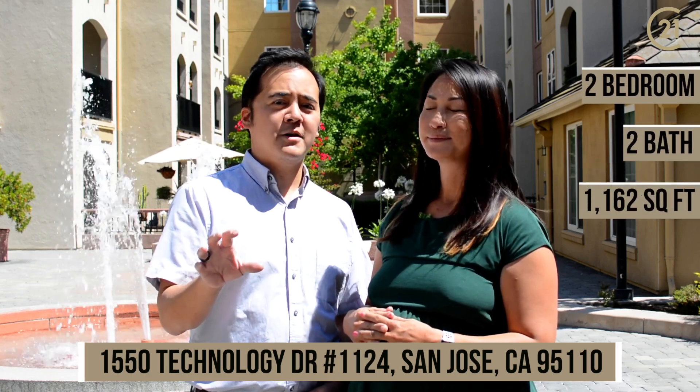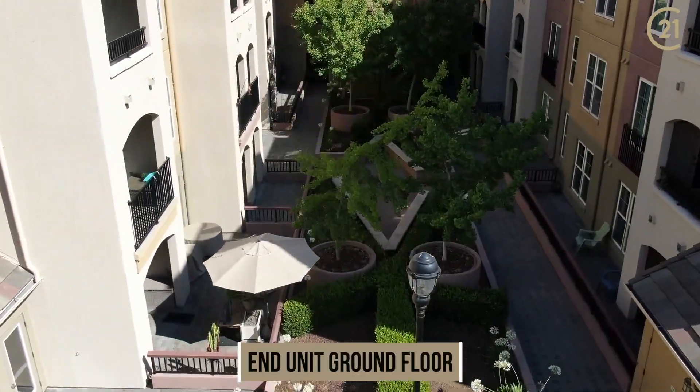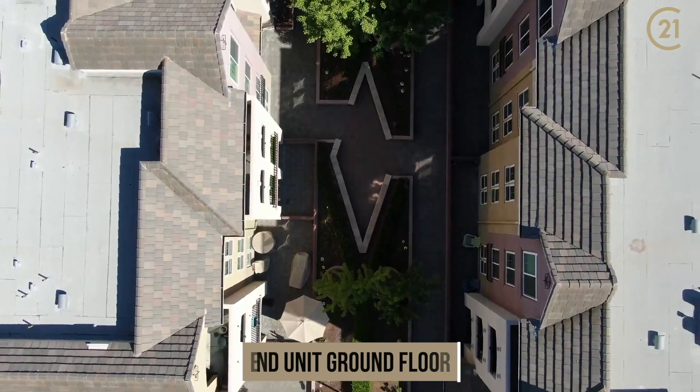This is a two-bedroom, two-bath unit, 1162 square feet, and it's got the best view in the complex. You're an N unit, you've got a beautiful redwood tree, as well as sunset views. We welcome you to take a look.